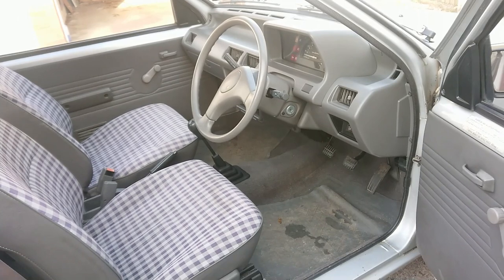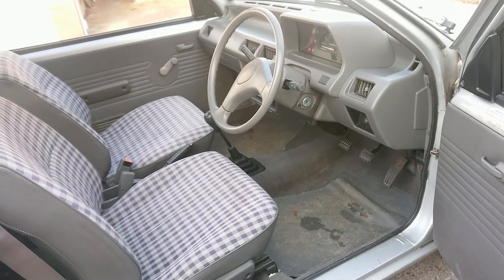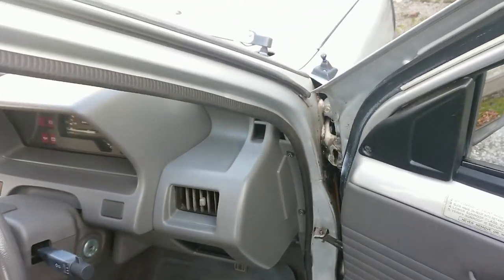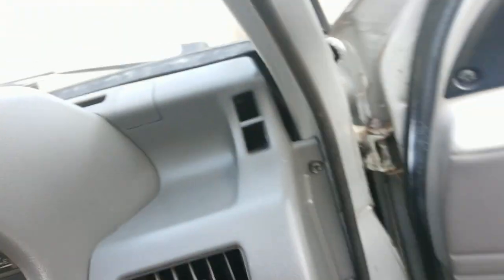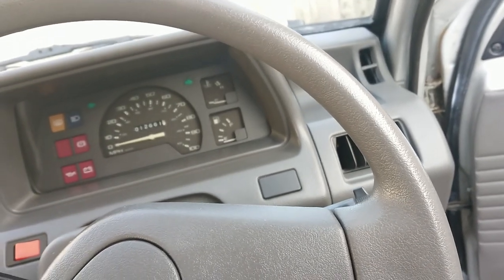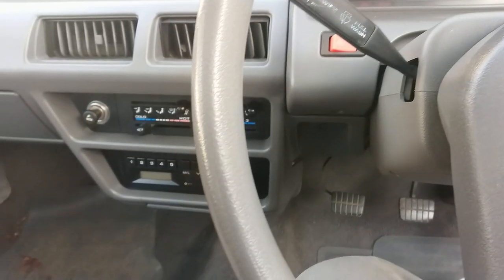So it looks really basic — like, why on earth would you want to own a K10 Micra? There's nothing to it. Well, compared with a lot of other cars I've driven from this era, it's really good. It reminds me a bit of the Toyota Starlet, but this is even easier to drive.